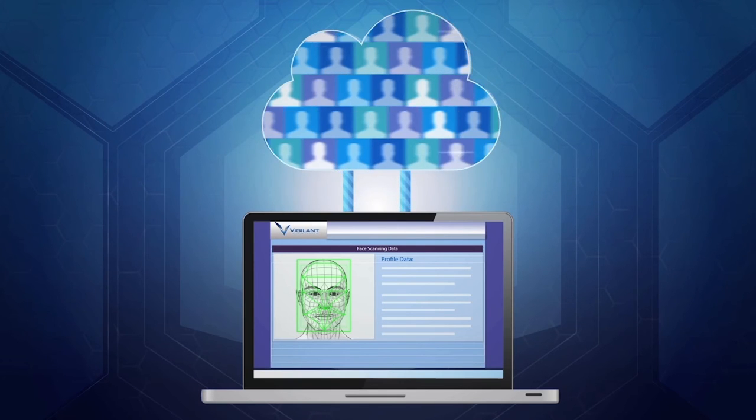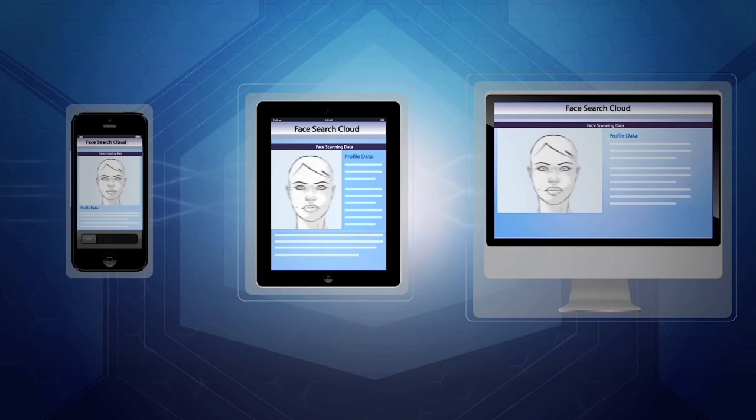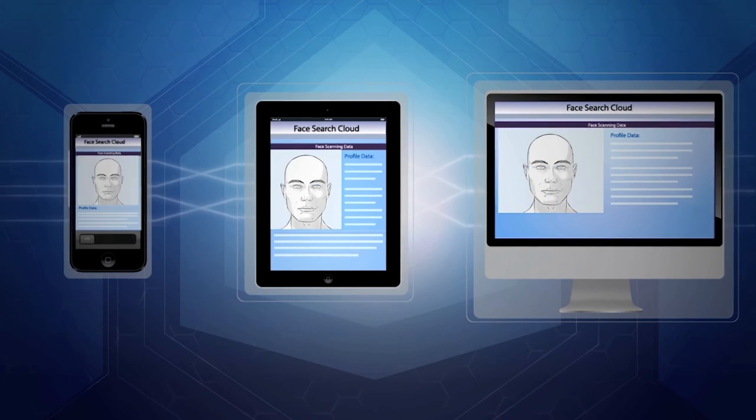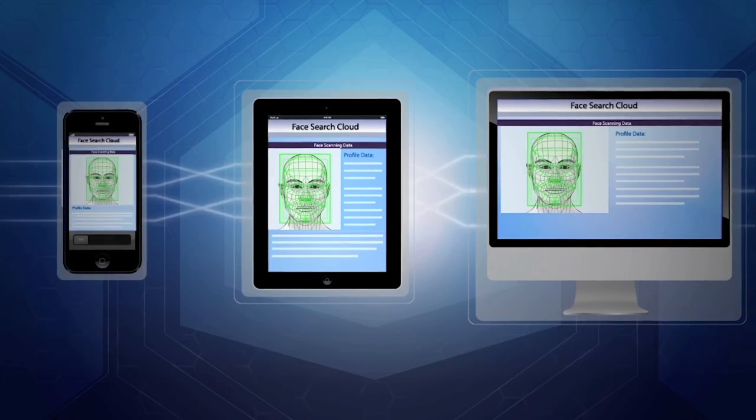FaceSearch offers easy importing and integrating capabilities. Available via the web, on mobile devices, and as a PC-based application, FaceSearch was developed by Vigilant to deliver a functional, scalable, and affordable solution like no other.